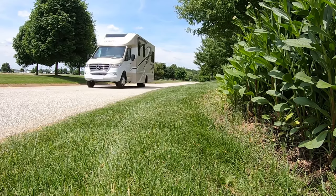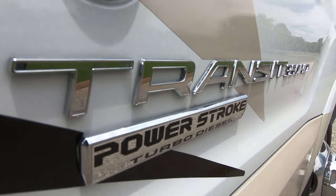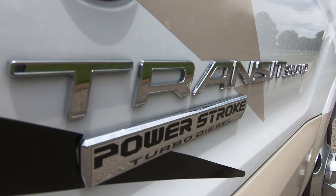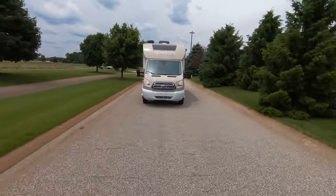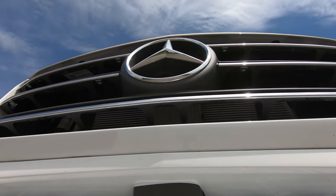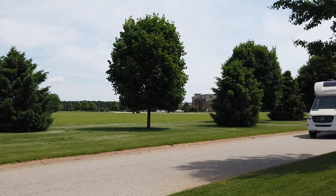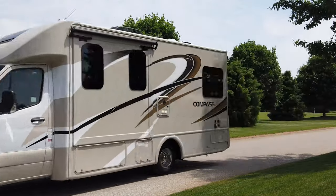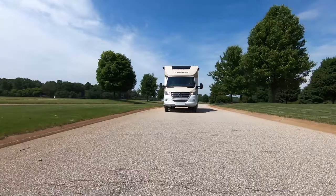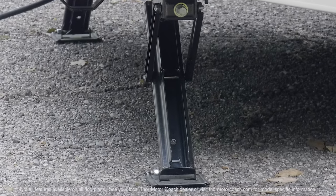You have two choices of powertrain. The Ford Transit features a 3.2 liter i5 Power Stroke turbo diesel with 185 horsepower and 350 pound-feet of torque. The Mercedes-Benz Sprinter features a 3.0 liter V6 turning out 188 horsepower and 325 pound-feet of torque. Both are equipped with a 5,000 pound hitch and some models have electric stabilizers.